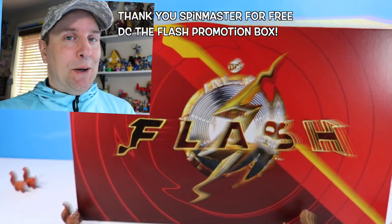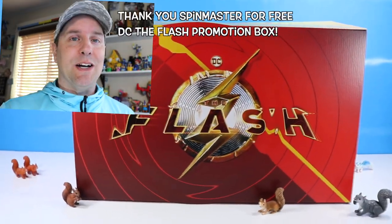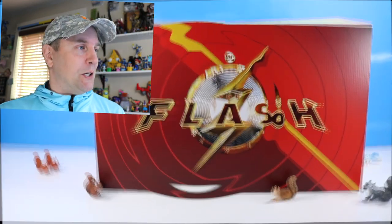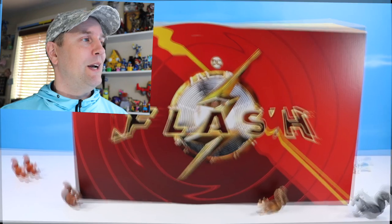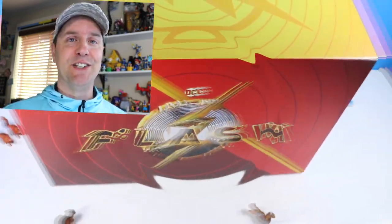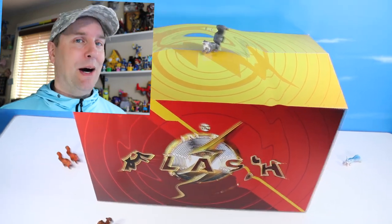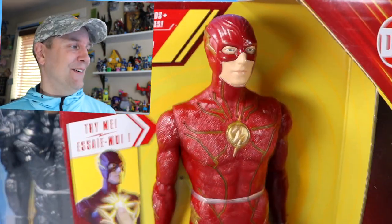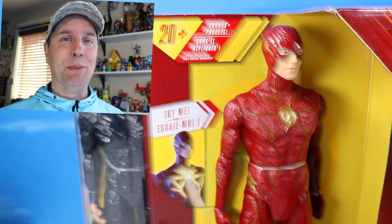On the table today at Squirrel Stampede, we have a very mysterious box of The Flash from Spin Master. They're on the table, moleculing, vibrating about, ready to explode. What is in there? Thank you so much, Spin Master, for sending over this free item box of what is inside The Flash. Action figure collectibles, of course.